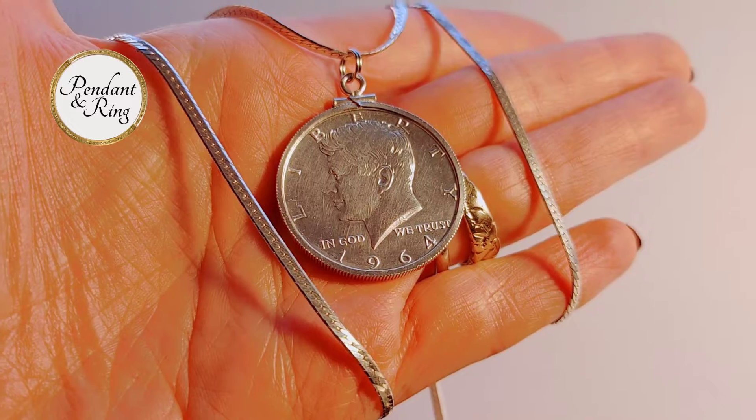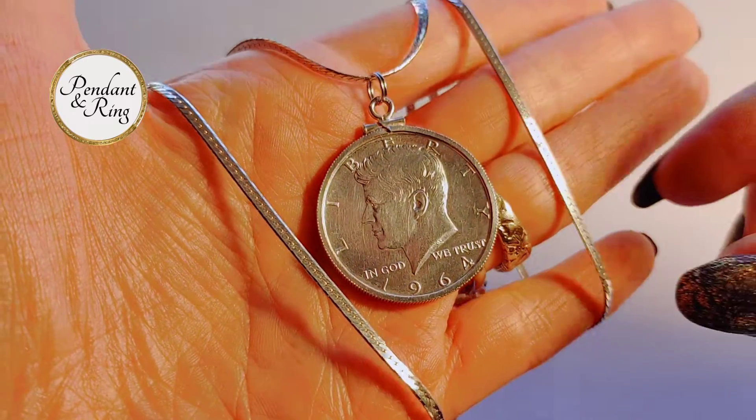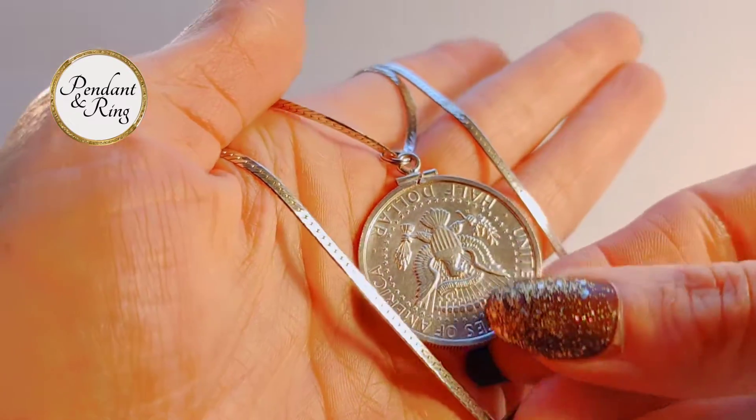This is a 1964 JFK coin necklace with a smooth herringbone chain.